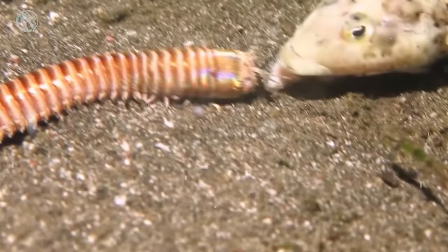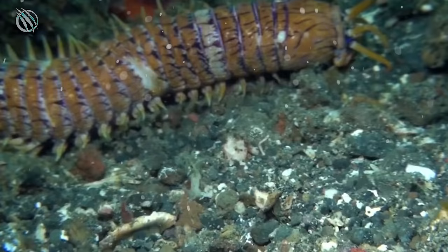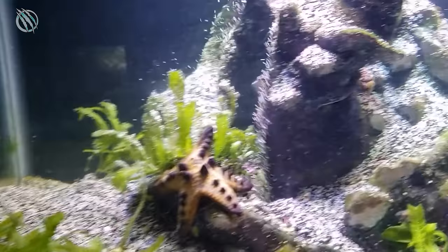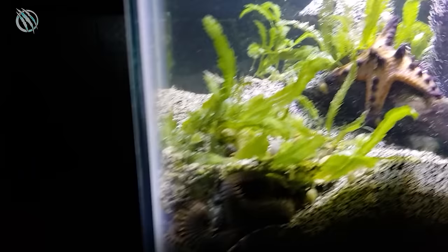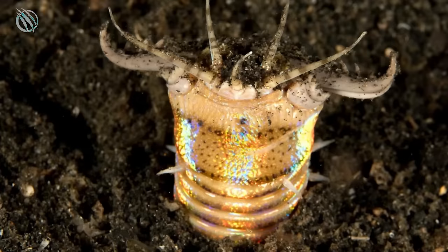Their entire morphology differs significantly from that of other worms. Their entire body is covered in a hard exoskeleton from top to bottom. When it comes to self-defense and protection from larger predators, their exoskeleton is crucial. They come in a variety of color gradients, but the most common are purple or black.